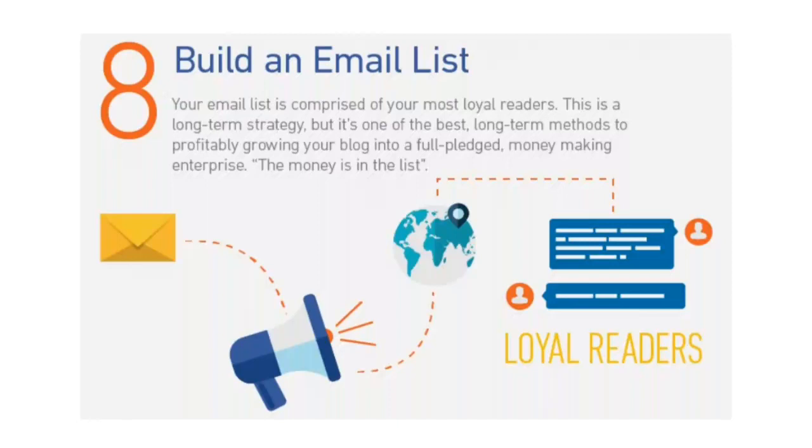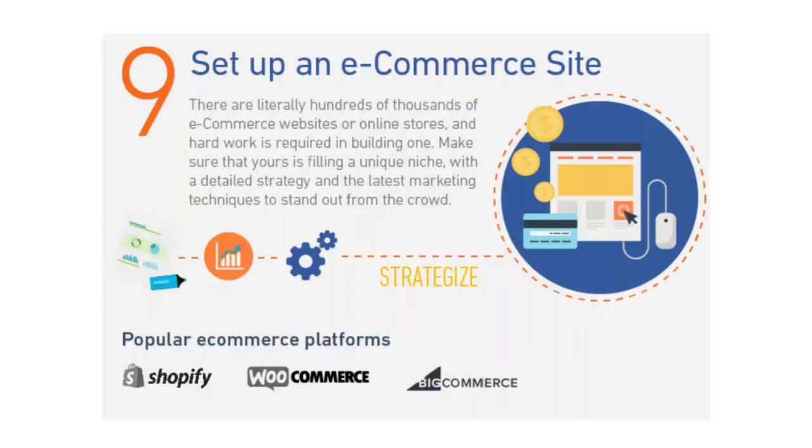Nine: set up an e-commerce site. Hard work is required. Websites don't just have to be about content — they can be centered around tools or products on an online store. Be forewarned, there are literally hundreds of thousands of e-commerce websites or online stores. Make sure that yours is filling a unique niche with a detailed strategy and the latest marketing techniques to stand out from the crowd.